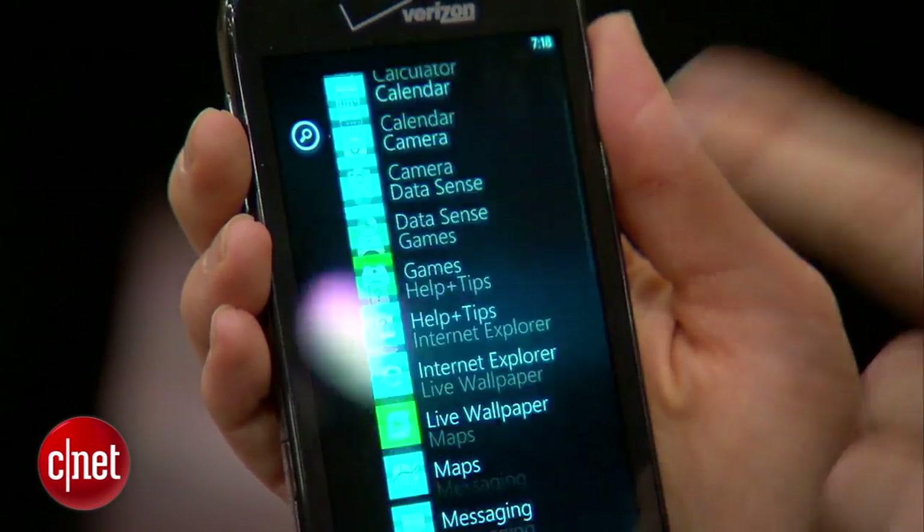There are only 8 gigabytes of on-board storage, so that's something you definitely want to expand if you're a person who likes your media. Verizon hasn't announced any pricing or availability yet, but it should be coming soon. For CNET, I'm Jessica Dahlcourt. You can catch all of our CES news at CNET.com.